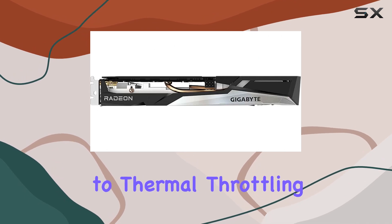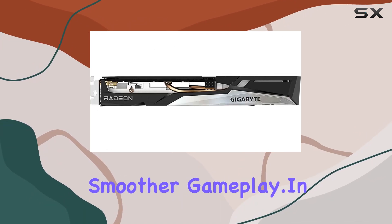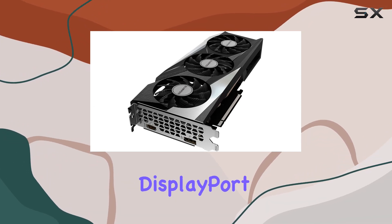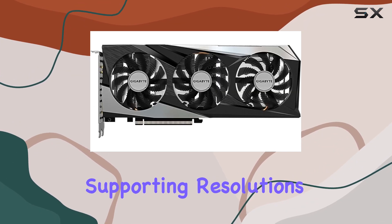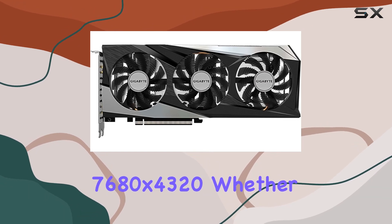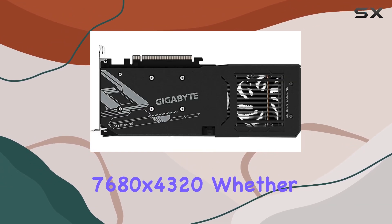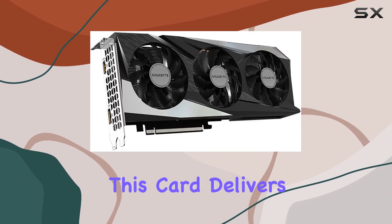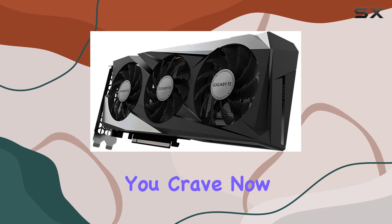Say goodbye to thermal throttling and hello to smoother gameplay. In terms of connectivity, the RX 6500 XT offers both DisplayPort and HDMI outputs, supporting resolutions up to a staggering 7680x4320. Whether you're gaming on a high refresh rate monitor or diving into the world of 4K gaming, this card delivers the visual fidelity you crave.